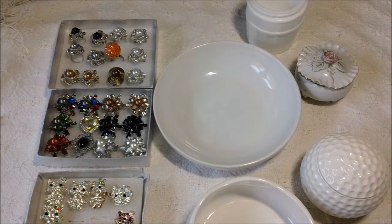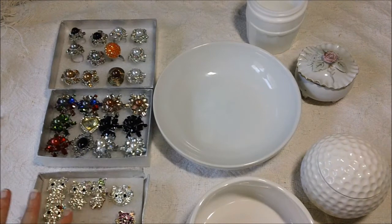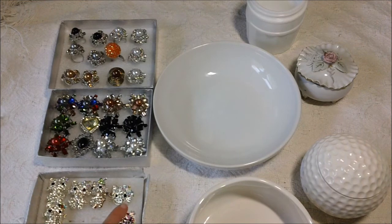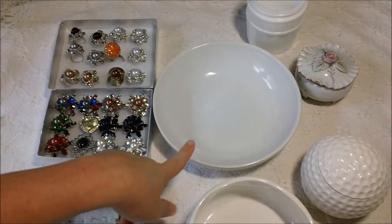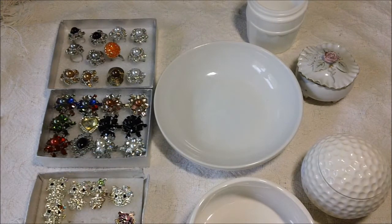Hello everybody, I have a haul video I would like to share with you guys today. This is a collective haul over the last two or three weeks. Most of the items on this side came from a flea market close to our town, this one came from Big Lots, and the rest came from Goodwill. I'm not sure if they're really milk glass or not — I just thought they would be pretty to display on my desk or something.